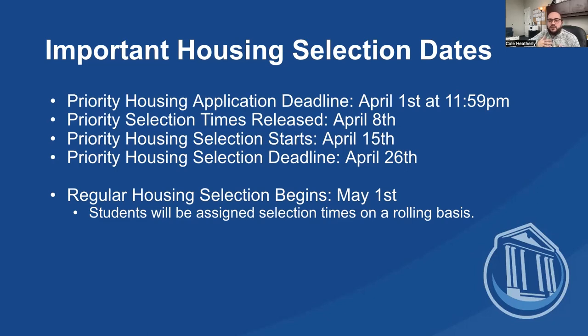It's important that you just keep checking coker.ereslife to make sure that you're looking at what rooms are still available after you get your selection time.